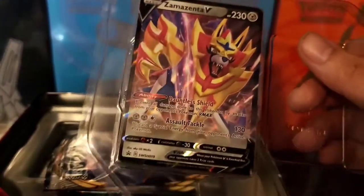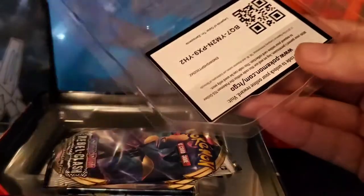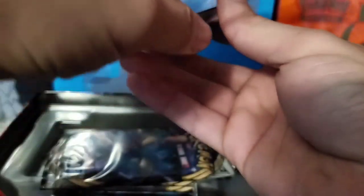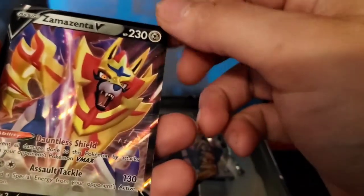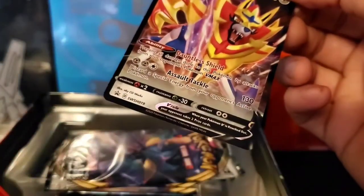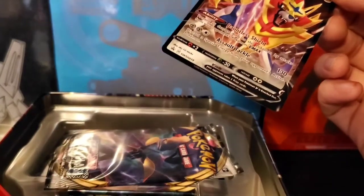Alright, let me get my sleeves. We got the Zamazenta tin — not sure how much this is running right now. I almost knocked the camera. Let's see if I can get it out — there we go. Here's the code for whoever wants it.